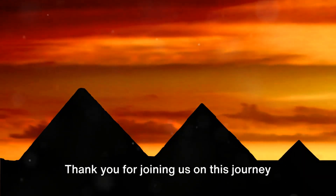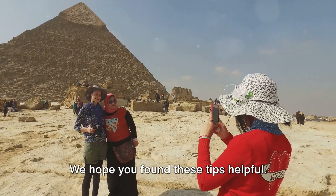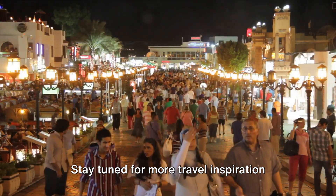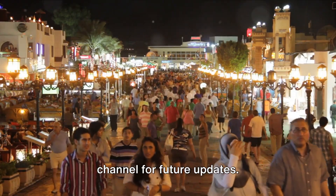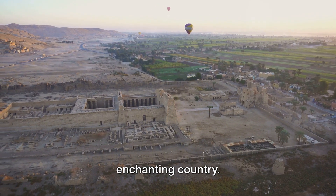Thank you for joining us on this journey through the ultimate travel guide to Egypt. We hope you found these tips helpful. Stay tuned for more travel inspiration and don't forget to subscribe to our channel for future updates. Safe travels, and enjoy your time in this enchanting country.